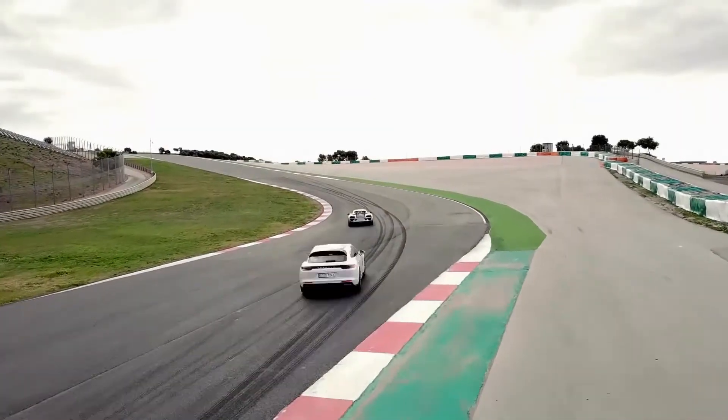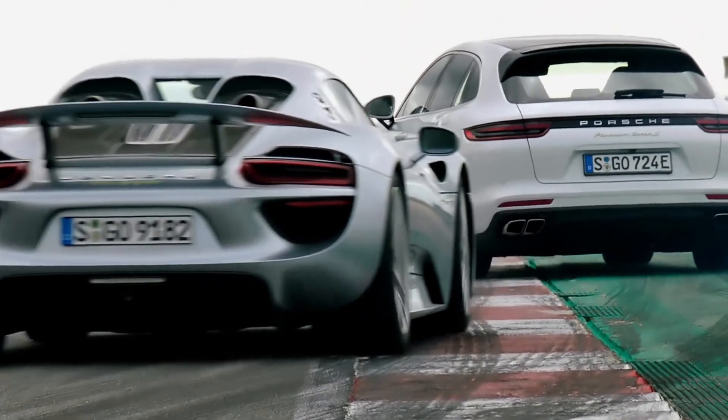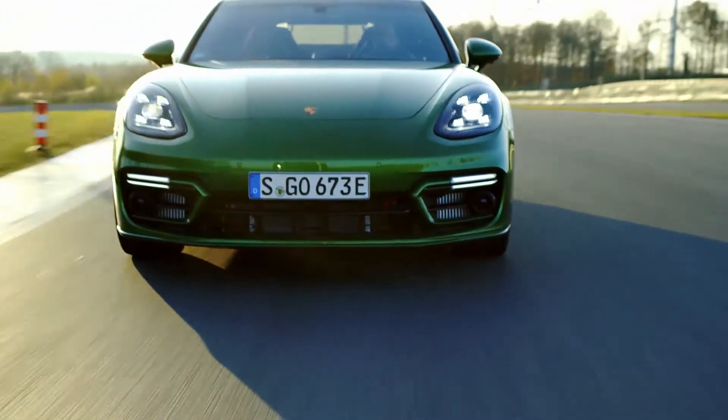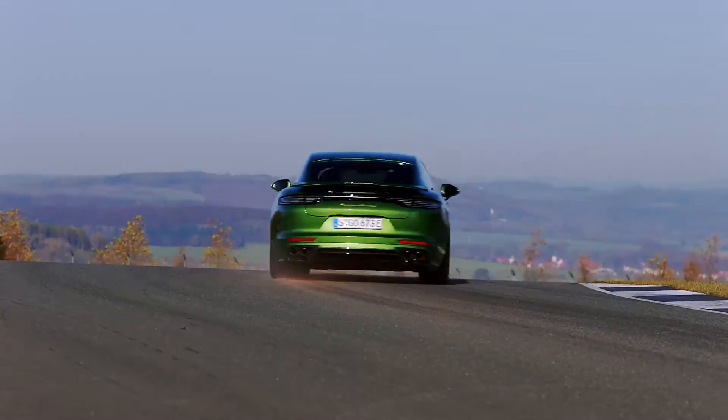E-performance means that hybridization is a performance component in our vehicles, so that the most powerful derivative in the Panamera model line is a plug-in hybrid — the Panamera Turbo S E-Hybrid. We have been pursuing this e-performance strategy successfully in the markets since 2017.